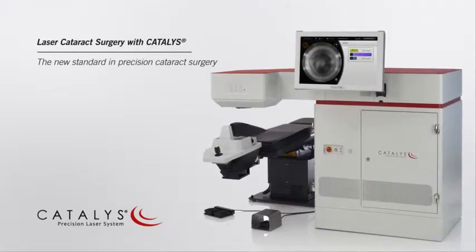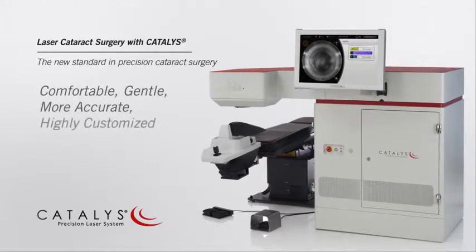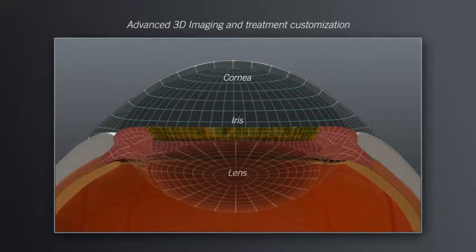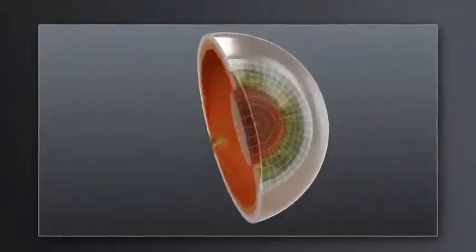Using the Catalyst Precision Laser System, your surgeon can provide you a comfortable, gentle, more accurate, and highly customized treatment. Every eye has a unique size and shape. Prior to treatment, Catalyst scans the eye, making a precise 3D map of relevant structures. This process enables your surgeon to create a highly customized treatment plan that is tailored to your eye.